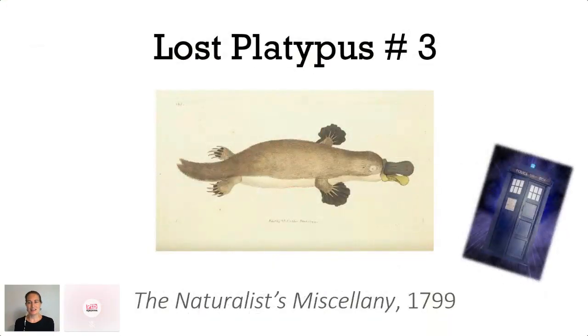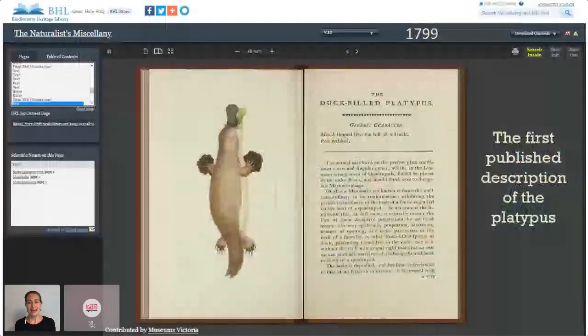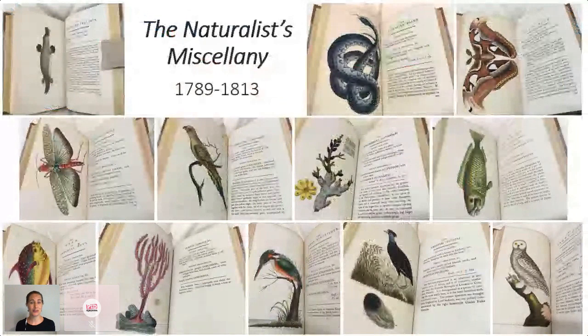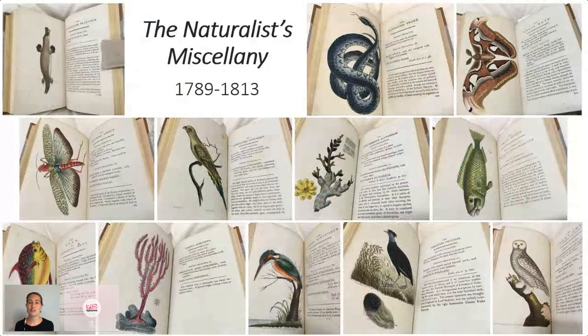Finally, I'm going to take you back in time to the very beginning. This article, published in 1799 in The Naturalist's Miscellany, is arguably the most important platypus article of all — it introduced the platypus to the world, its international debut, the first published scientific description and the first published illustration of this species. The Naturalist's Miscellany is probably my favourite publication on BHL, uploaded from our collection at Museums Victoria.